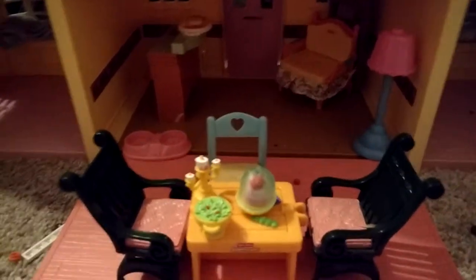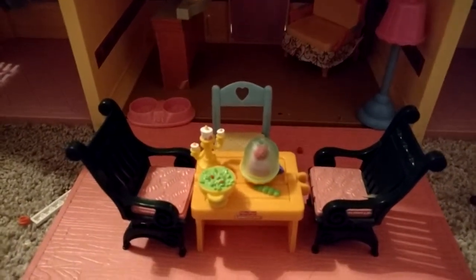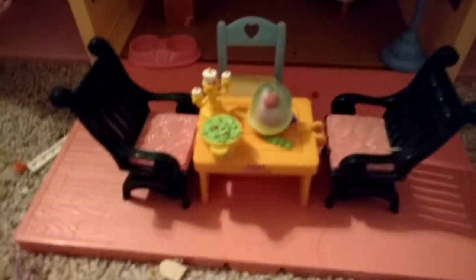So let's start at the bottom, which is the kitchen slash dining room. Yeah, it's a kitchen slash dining room. It came with no kitchen set, which I was pretty upset about.